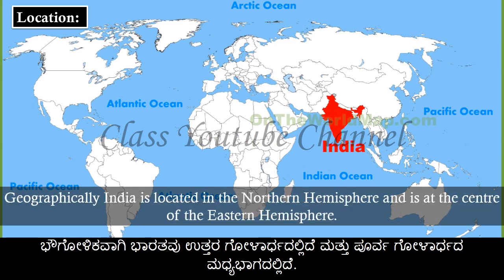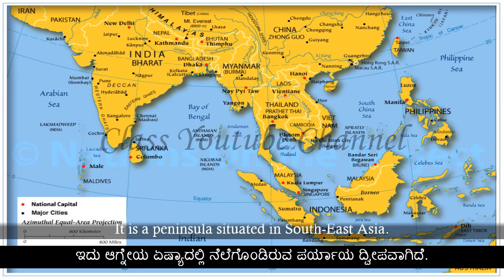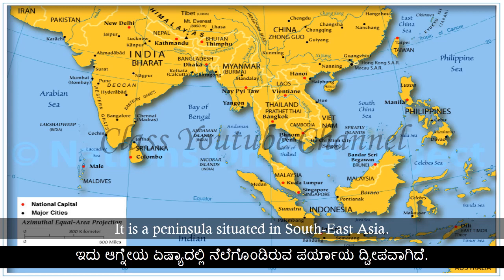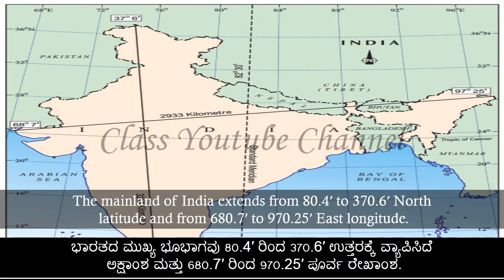Geographically, India is located in the Northern Hemisphere and is at the center of the Eastern Hemisphere. It is a peninsula situated in South Asia. The mainland of India extends from 8°4' to 37°6' north latitude and from 68°7' to 97°25' east longitude.